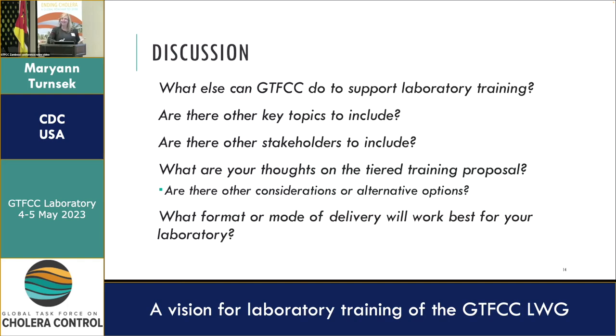Now we can talk about those questions. What else can the GTFCC do to support training? What did you think about those key topics — did we miss anything? Do you think there are other stakeholders we should include? What are your thoughts on the tiered training program? Are there other considerations or alternative options? And what mode of delivery or format will work best for you?